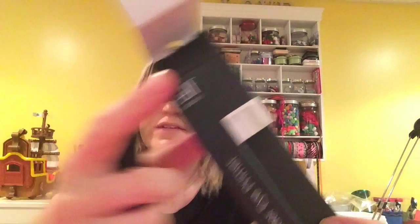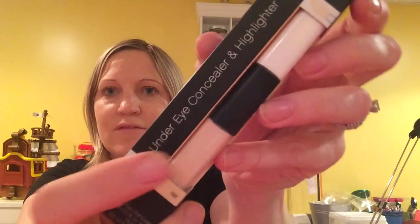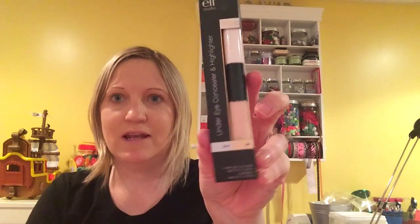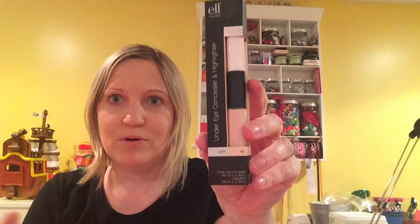I also saw this eye primer — it's the Elf brand too. It comes in this tube and I just thought I'd try it out. I did just try it and put this under it, and I don't know if it was the reaction but it kind of gives a tinge — not a burning, just a tinge. I'm not sure if it's not good to mix the two. Maybe I should just try the eye primer on its own.